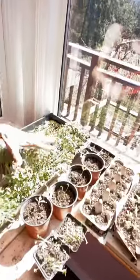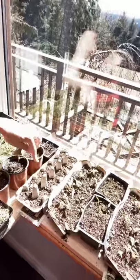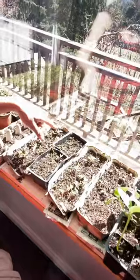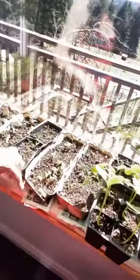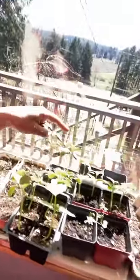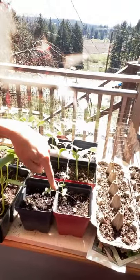We've got broccoli sprouts, tomatoes that are growing, different types of lettuce — our lettuce is not doing very well, by the way — radishes, spinach, more radishes, cucumber, butternut squash, and pepper plants. We've been growing them on the windowsill because it hasn't been warm enough to do it outside yet, but we're starting to utilize our outside space now because the weather's getting better.